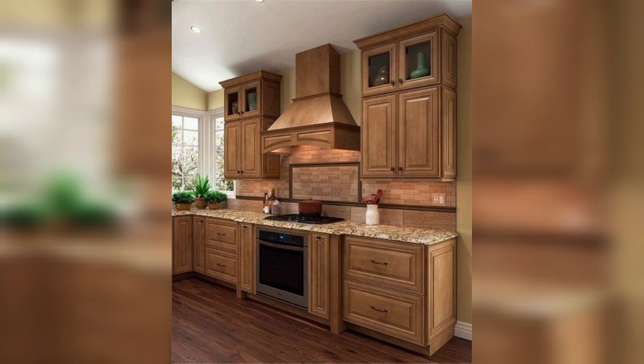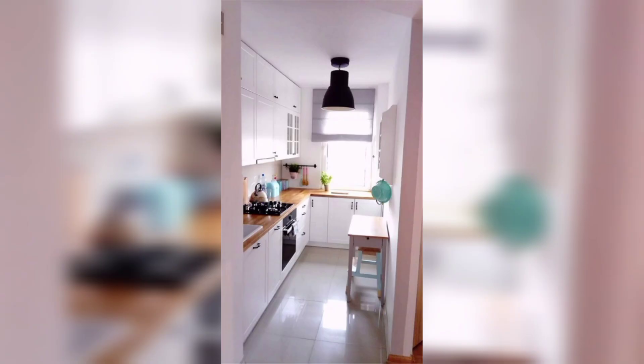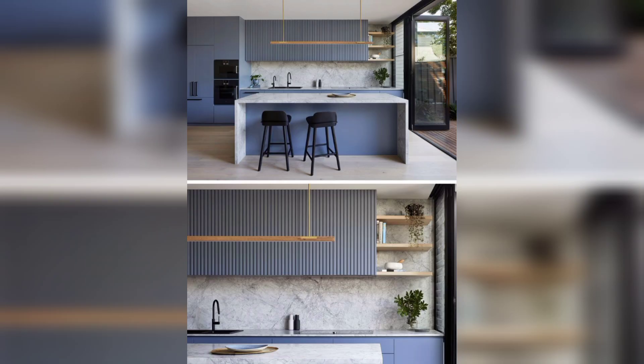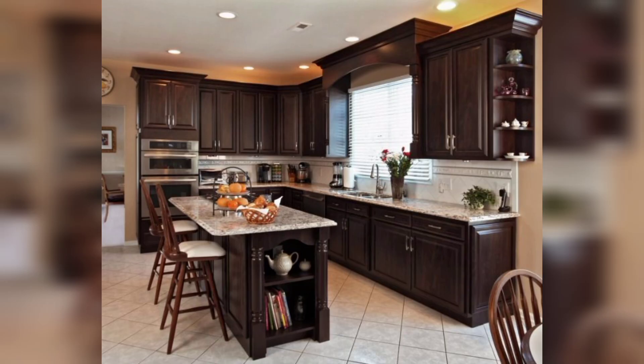Keep your countertops clean and clutter-free by only keeping essential items on display. Choose durable and low-maintenance materials like quartz or solid surface for a sleek and minimal look. Avoid overcrowding the counters with unnecessary appliances or decor items — instead, focus on functionality and ensure everything has a designated place.